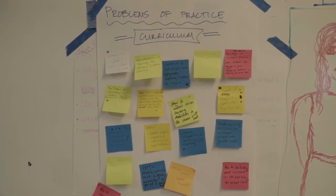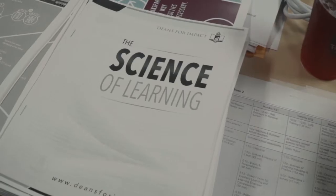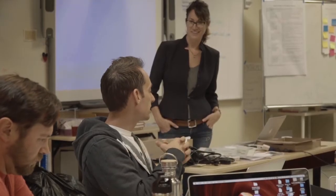they have the content of the class they're teaching, the specific subject, but they also are gaining the content of the learning science of how the brain actually works, and then they're going to translate that into an actual practice in their classroom using a design thinking approach.